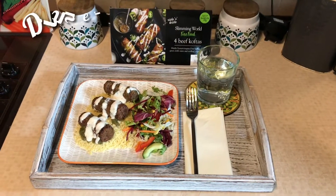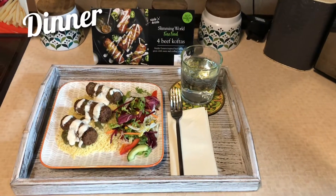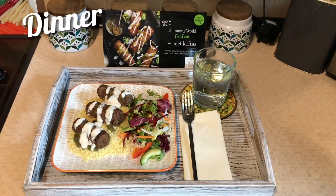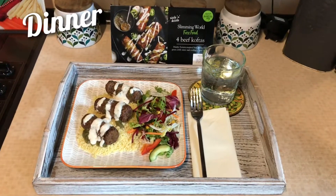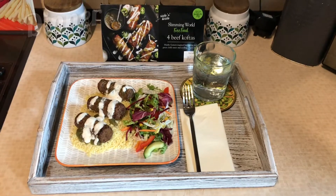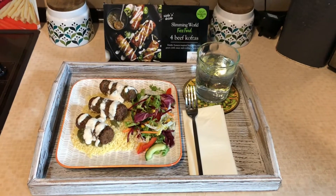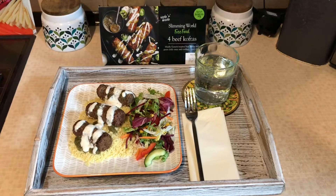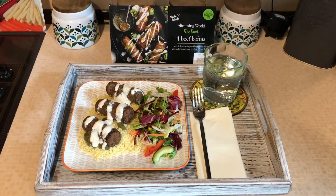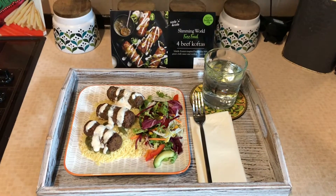What I decided to have for dinner tonight is the beef koftas from Slimming World. I decided to have this with couscous and some salad, because I enjoyed my salad for lunch and wanted a little bit extra. I'm also having a nice glass of water. So far today I've had about four glasses of water, and I'll be looking forward to a cup of tea later on. I'll show you my snack later — now I'm going to go off and have my dinner.